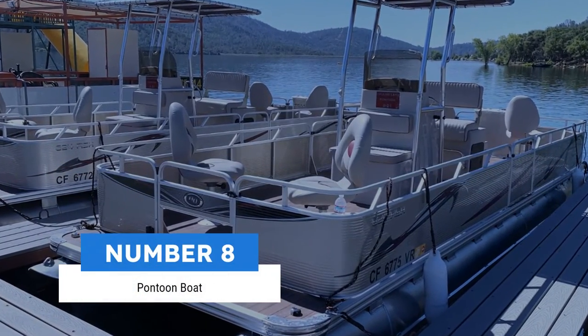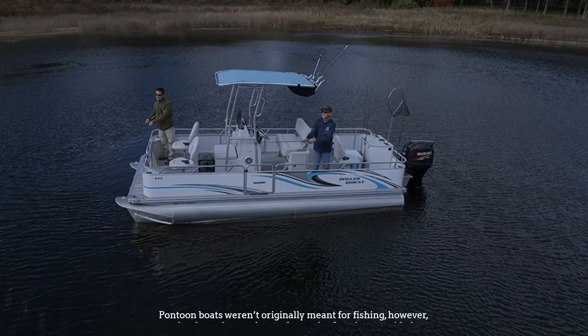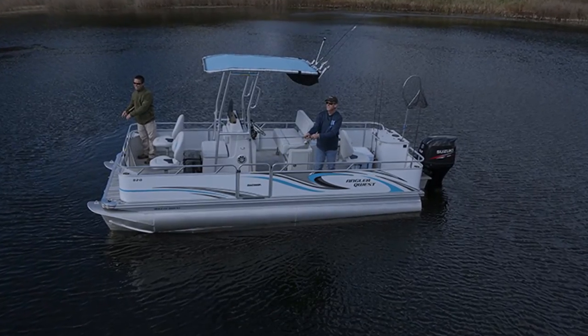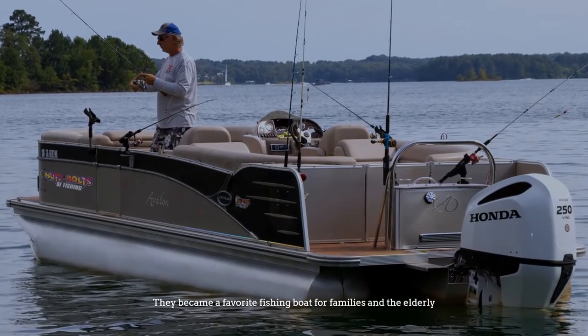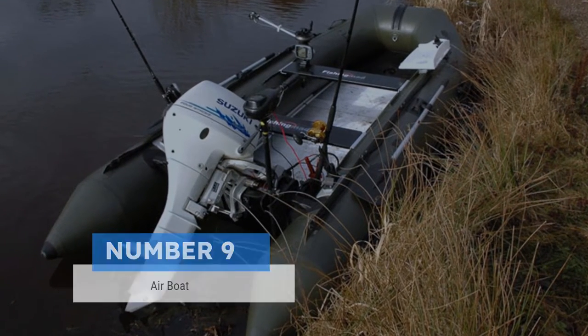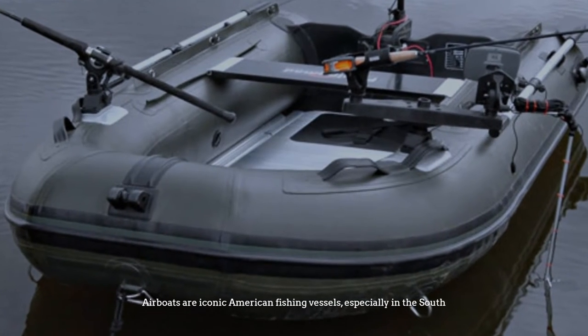Number eight: pontoon boat. Pontoon boats weren't originally meant for fishing; however, thanks to the ample comfort and safety they provided, they became a favorite fishing boat for families and the elderly.